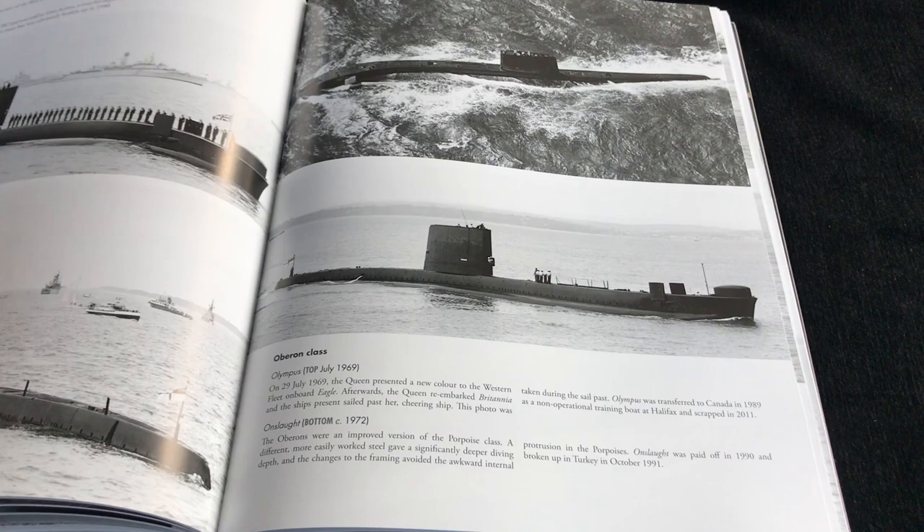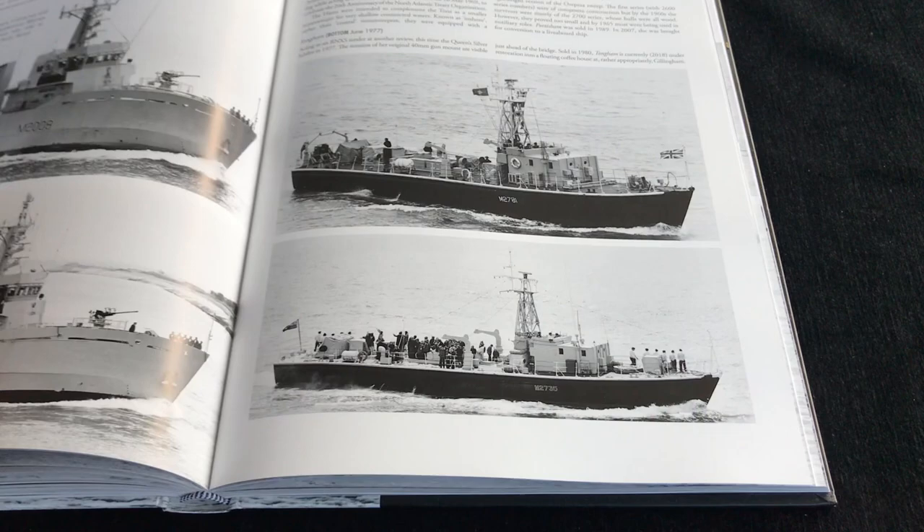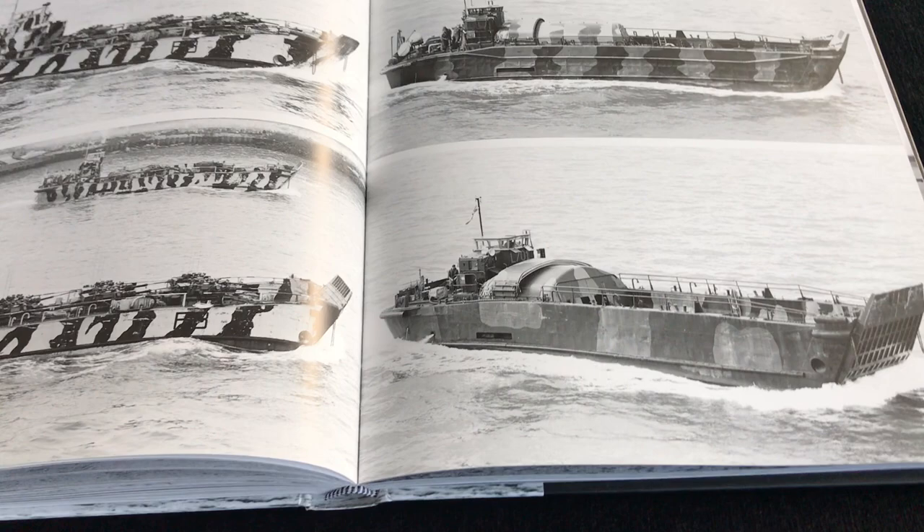Of course you've got submarines as well, and all the different categories and classes of those, right the way through to patrol vessels and the like. So this is huge in terms of its scope. I think it's going to be really popular. Even landing craft are included, as you can see here.